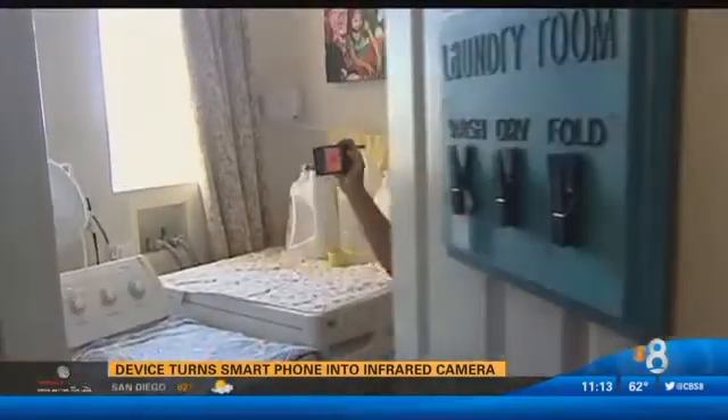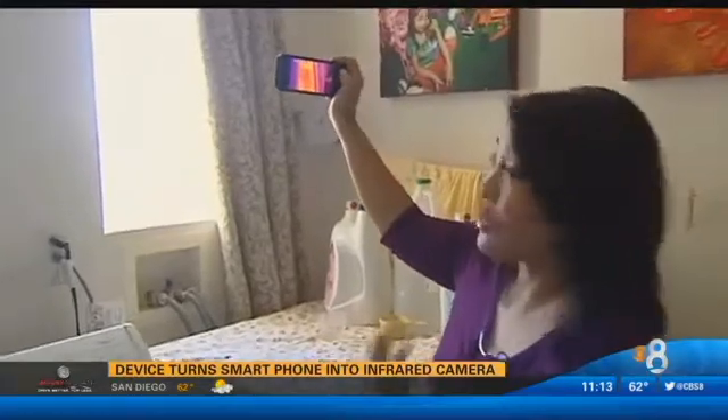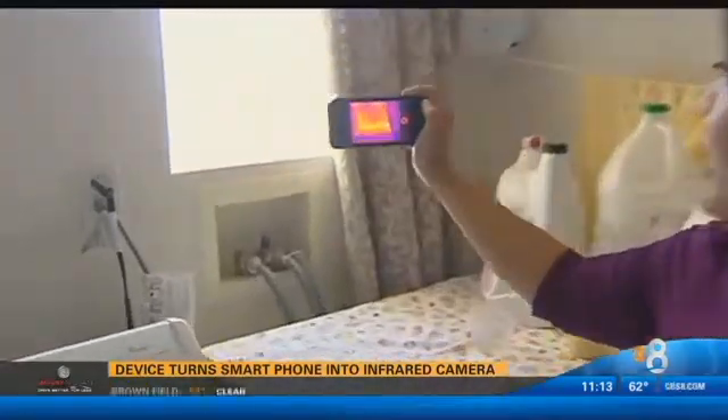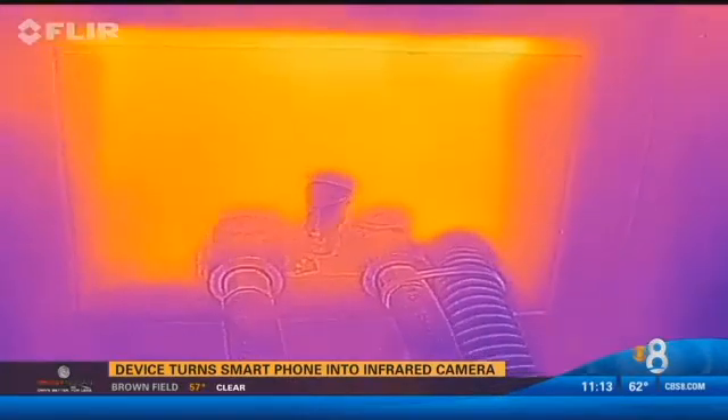And in the laundry room, you can see the window is warm, which you would expect from the sun coming through on the side of the house. But right here, where the water connection is, I didn't expect that to be warm too — but there's no insulation there.